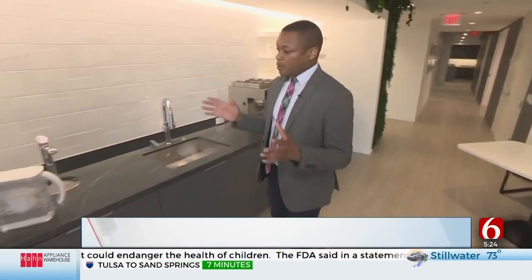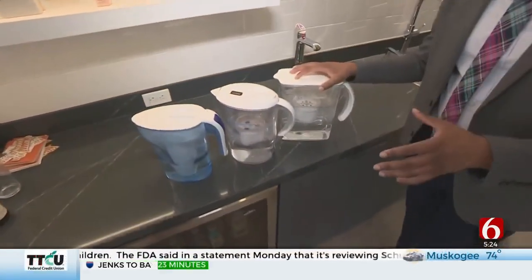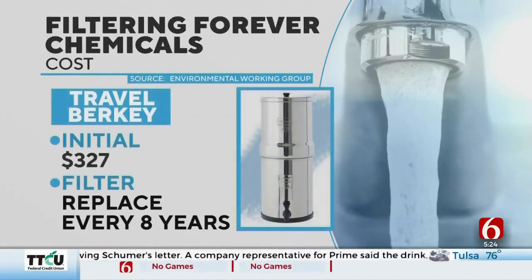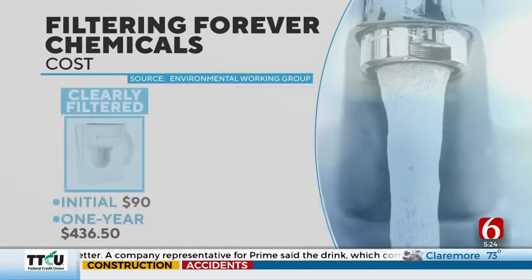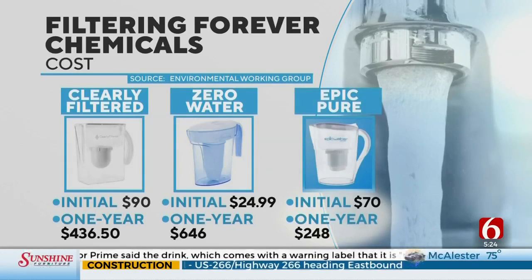For these pitchers to work properly, you need to consistently change out the filter, and buying those new filters can add up. The Travel Berkey sells for $327, but the filter lasts eight years. The other recommended pitchers have a lower upfront price, but changing the filters can cost hundreds of dollars a year.